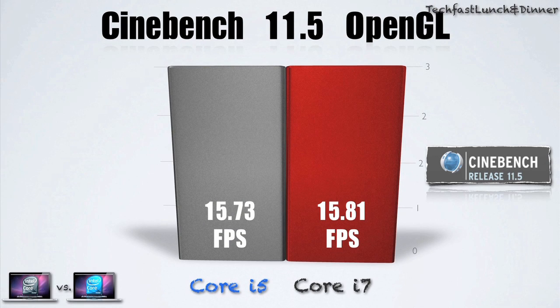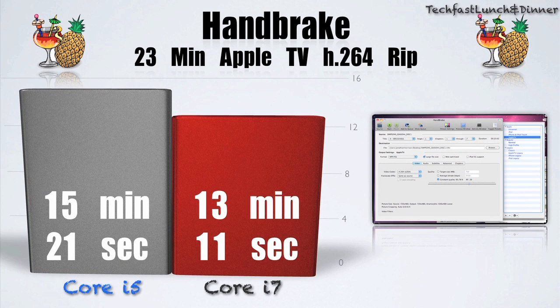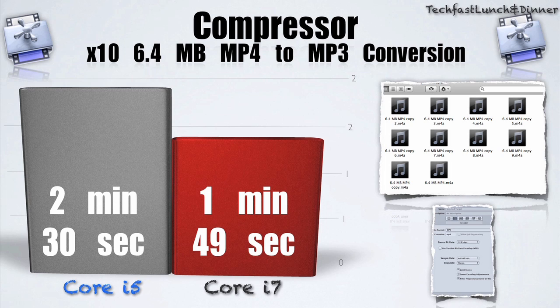In the graphics card section, they both scored practically the same — great news for i5 users who want to do some moderate gaming. Into the Handbrake test, that's where you see the Core i7 pull away. It came in with an export of 13 minutes and 11 seconds, and the Core i5 had an export of 15 minutes and 21 seconds. Moving on to Compressor, the i7 jumped ahead again at 1 minute 49 seconds, and the Core i5 at 2 minutes and 30 seconds.